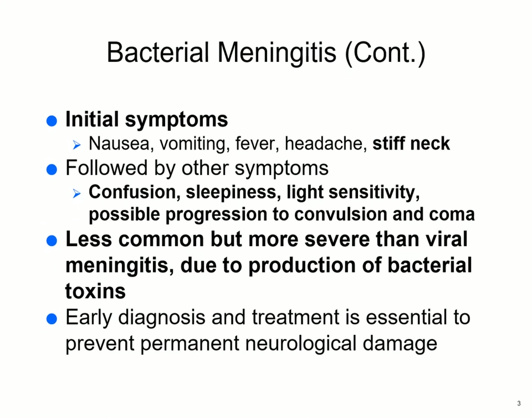Bacterial meningitis — the reason it lists them all together is because it's hard to know which one you have initially. It's going to take some diagnostics and it may be hard to diagnose. But initially it often comes on very suddenly: nausea, vomiting, fever, headache, stiff neck. You have a kid with a high fever and a stiff neck — that's something to worry about, or an adult. Then confusion, sleepiness, light sensitivity, progression to seizures, coma.